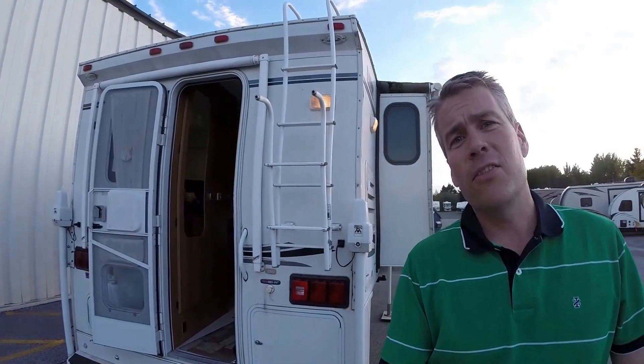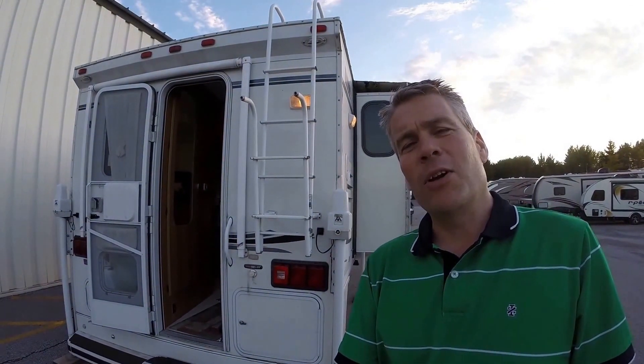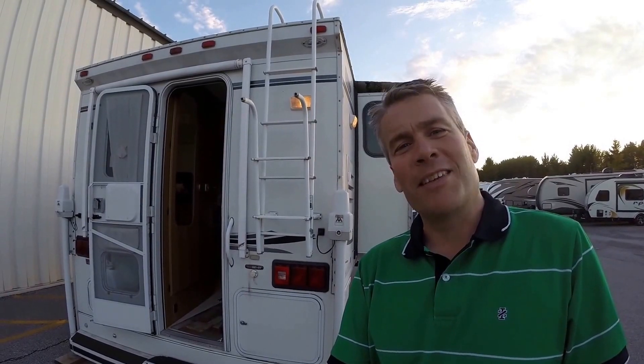My name is Andy Johnson. I'm at Bullion RV in beautiful Duluth, Minnesota. If you're interested in this 2002 Lance pickup camper, just call or text me at 218-391-ANDY. Thanks for watching this video. I hope it was helpful. And as always, keep on traveling.